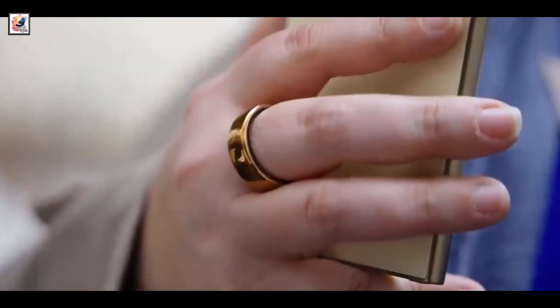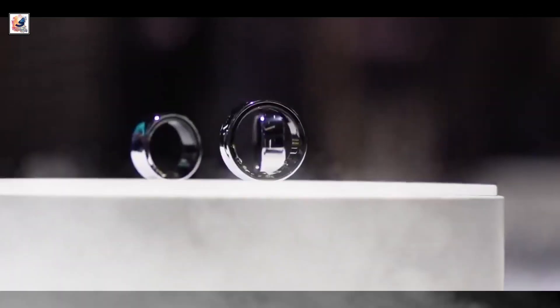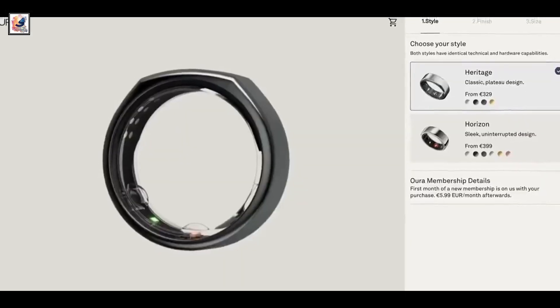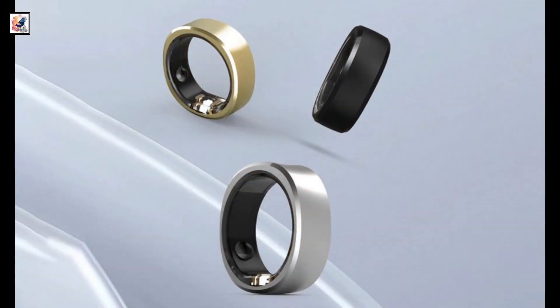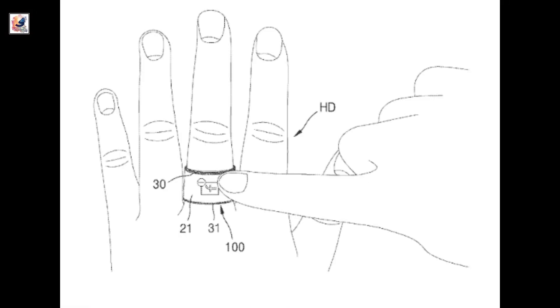Samsung has officially revealed its Galaxy Ring Smart Ring at Mobile World Conference 2024. Initially teased during Samsung's Unpacked event in January, the Galaxy Ring is a health and wellness-focused wearable designed to take on competitors like the Oura Ring.